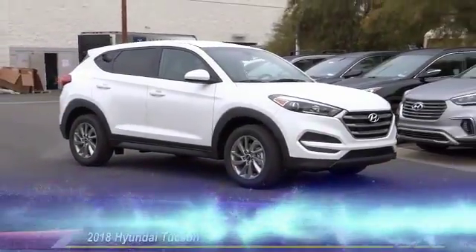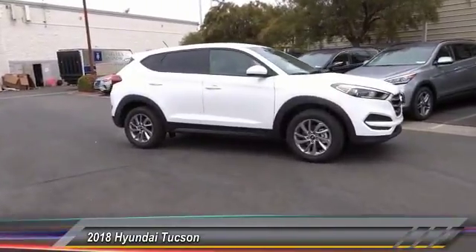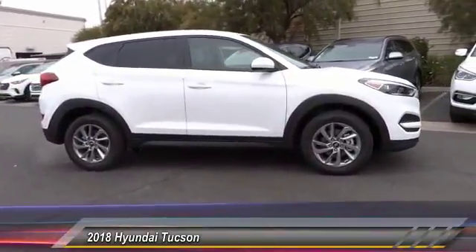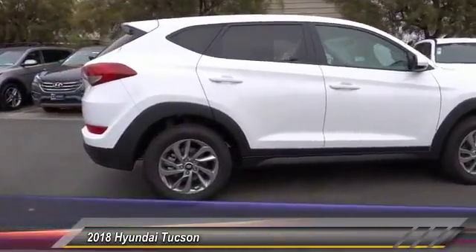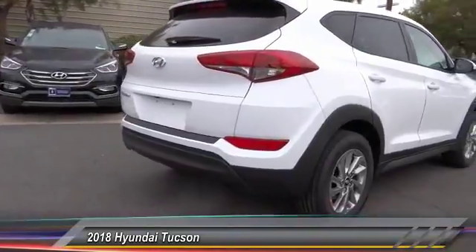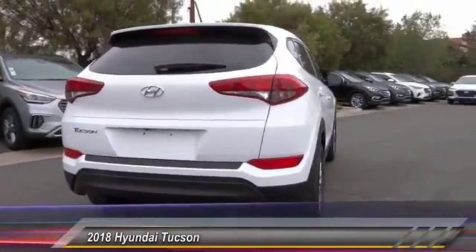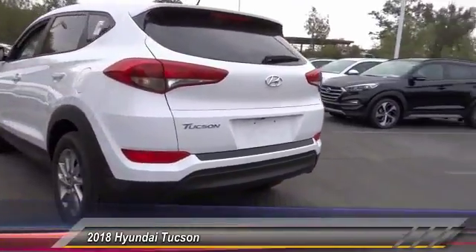The 2018 Hyundai Tucson. The Hyundai Tucson is Hyundai's first CUV to be designed in Europe. Tucson takes the boxy utility vehicle and transforms it with flowing curves, graceful lines, and style to spare. It's the future of the crossover and is priced below $25,000. This vehicle has less than 100 miles.